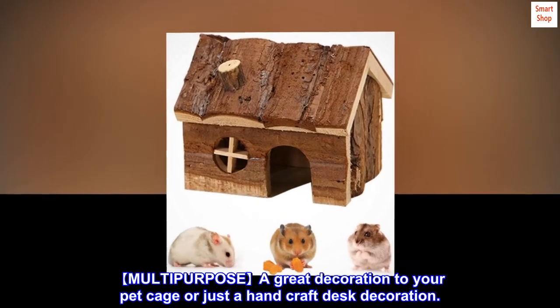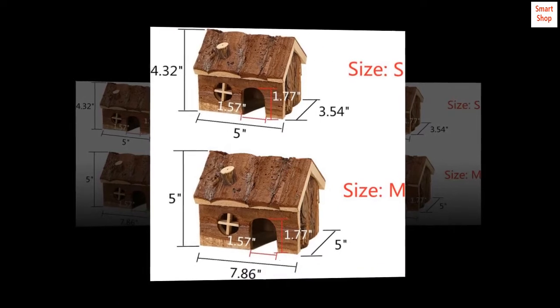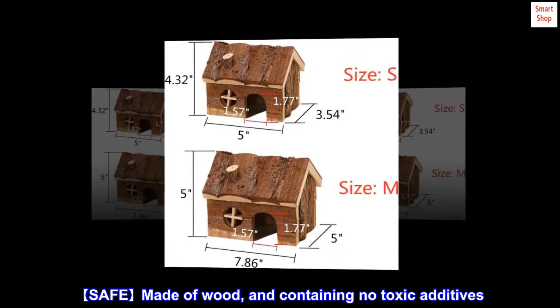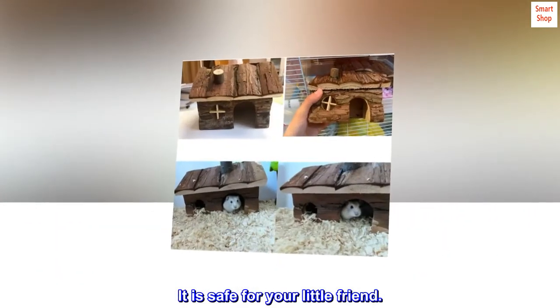Multi-purpose — a great decoration for your pet cage or just a handcraft desk decoration. Safe, made of wood and containing no toxic additives. It is safe for your little friend.